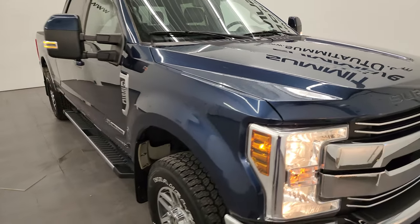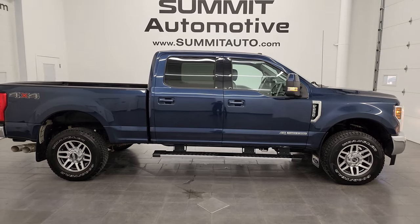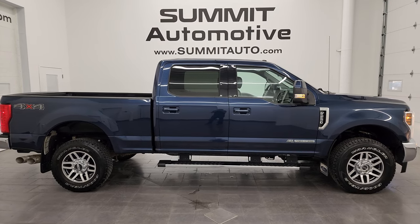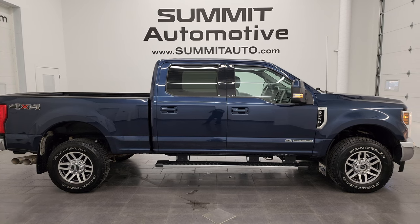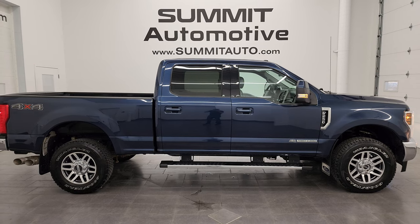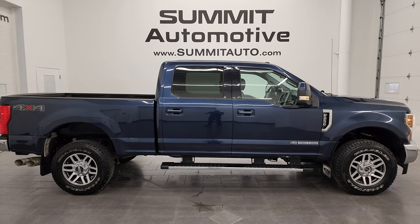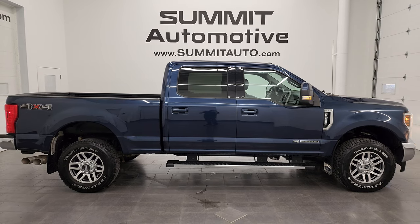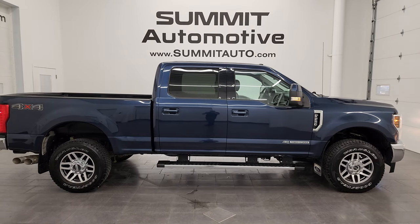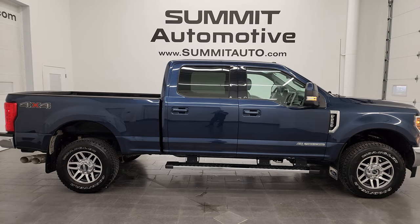Very nice truck — if I needed a diesel I'd probably snatch this one up because it has the right options, the right color, and is in really nice shape. To see more pictures of this truck or any of our other 550 new and used cars, trucks, SUVs, minivans, and more, visit summitauto.com for full pictures and descriptions of every vehicle. For more HD videos, go to youtube.com/summitauto, click the bell notifications, and access one of the largest catalogs of vehicle and heavy-duty truck walk-arounds on YouTube — over 9,000 videos and counting. We're super excited to help you with this ultra-clean 2018 Ford F-250 Lariat Crew Cab Short Box in Blue Jeans Metallic. Thank you for checking out the video — remember to like, subscribe, and share.